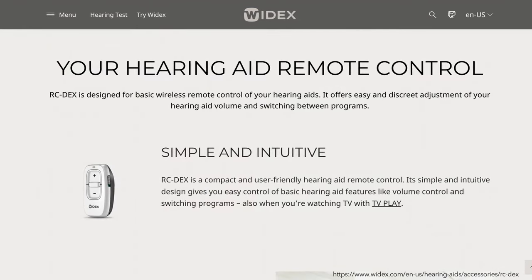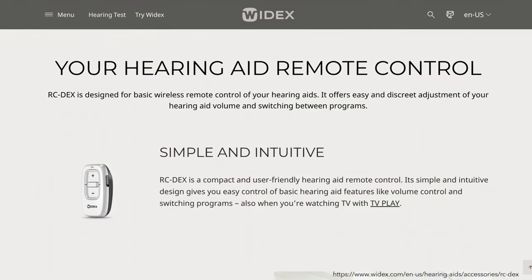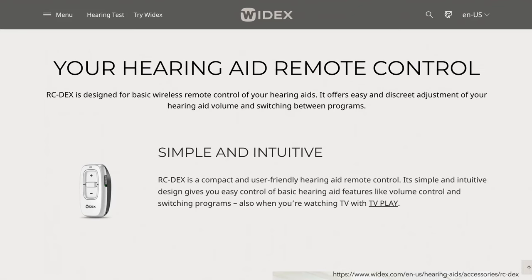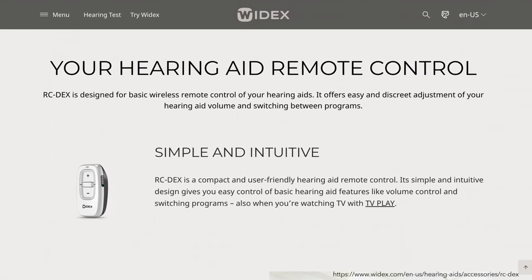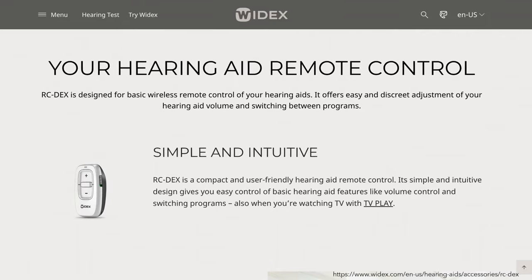The Widex RC Dex Hearing Aid Remote Control gives you access to effortless adjustments. Its simple three-button design makes it easy to make discreet adjustments to your hearing aid volume and programs, and it fits on your keychain.